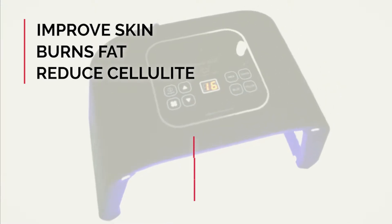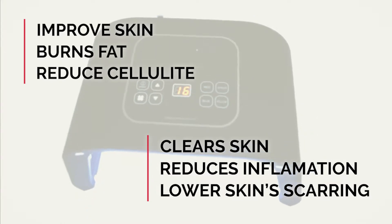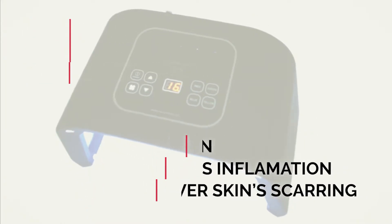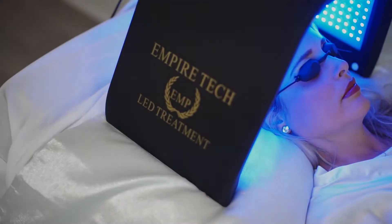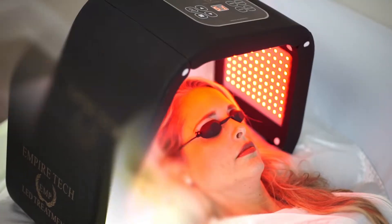It also helps burn fat, reduce cellulite, clear skin from dark spots and blemishes, reduces inflammation and lowers skin's chances of scarring. The four LED lights featured are blue, green, yellow and red.